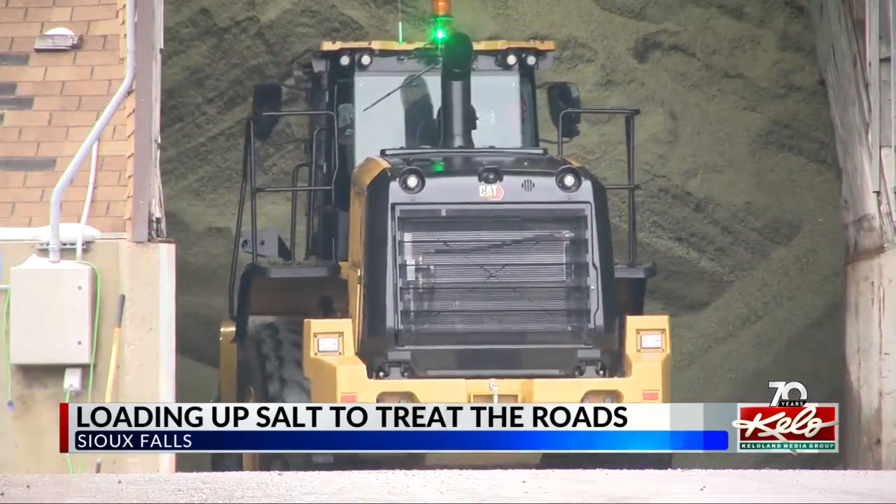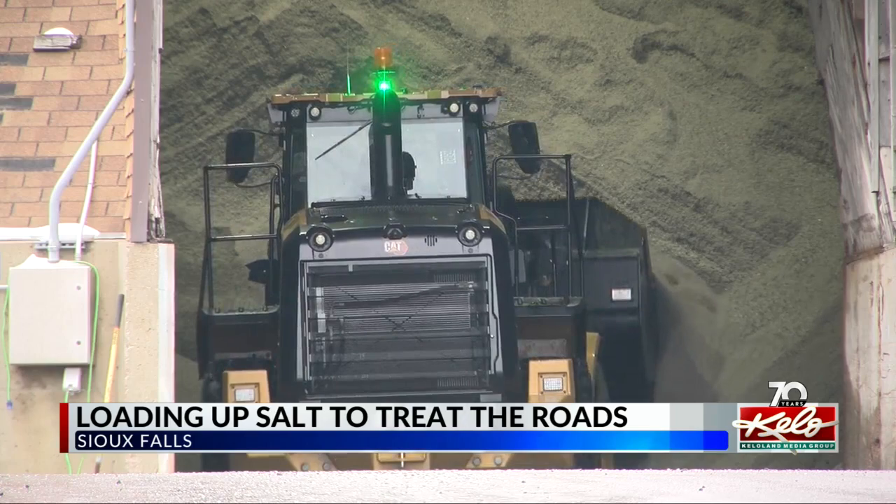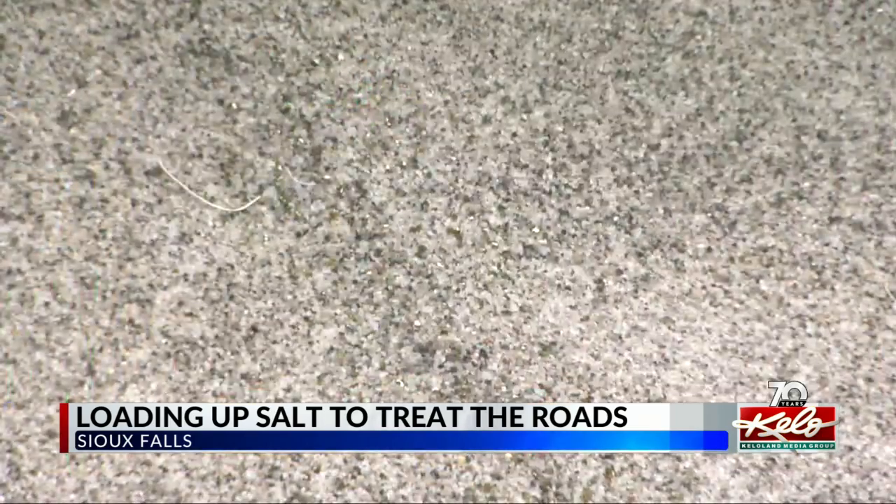This kind of salt is used to prevent ice from freezing instead of melting. Sand is also used to help provide friction for road traffic.